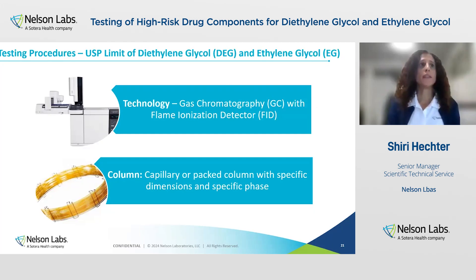Let's talk about the analytical procedure detailed in the USP: it is a limit of diethylene glycol and ethylene glycol test. This test is either detailed in the specific monograph as an identification test, detailed as an impurity test for higher-risk drug components, or detailed in USP 469. The technology used is gas chromatography with a flame ionization detector. The column used is either a capillary or packed column with specific dimensions and specific phase, as detailed in the specific procedures.